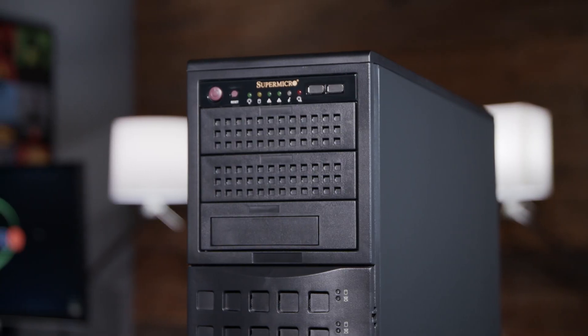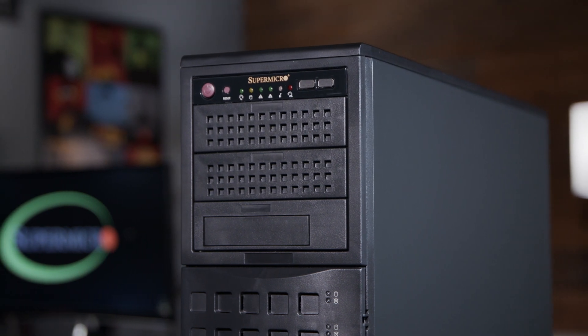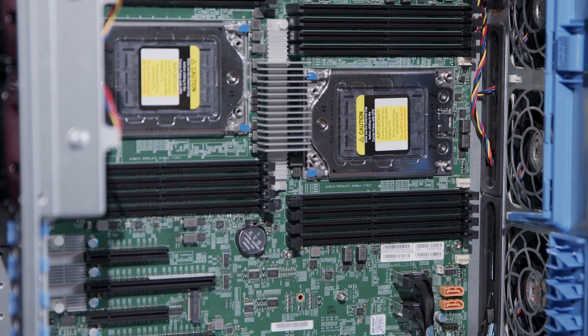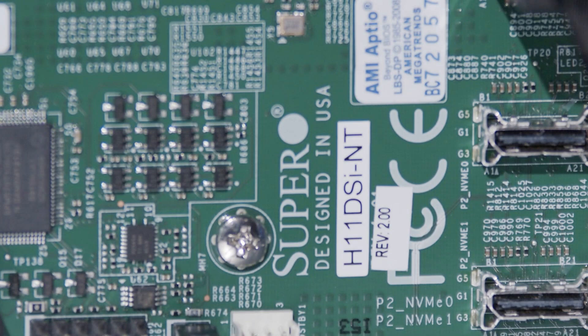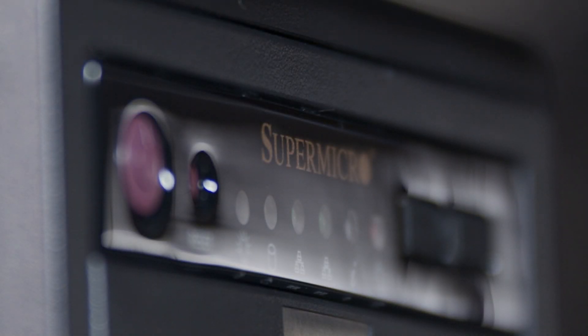Do your desktop solutions have that baseboard management controller as well? Desktop solutions typically don't, but this workstation is actually based off a server motherboard, so it actually does. For system administrators deploying a bunch of workstations, you will have the ability to remotely manage all of those systems.